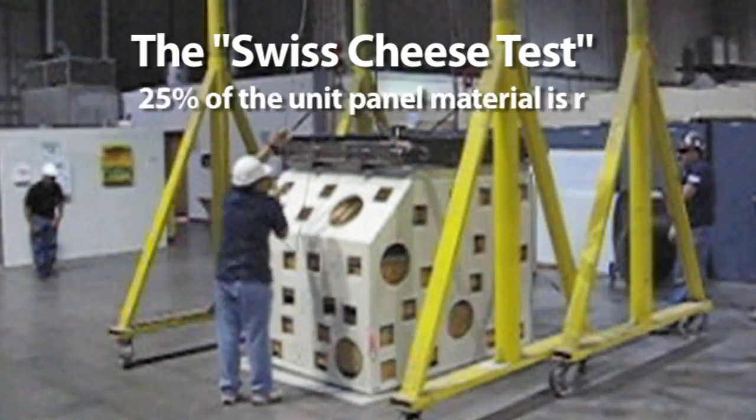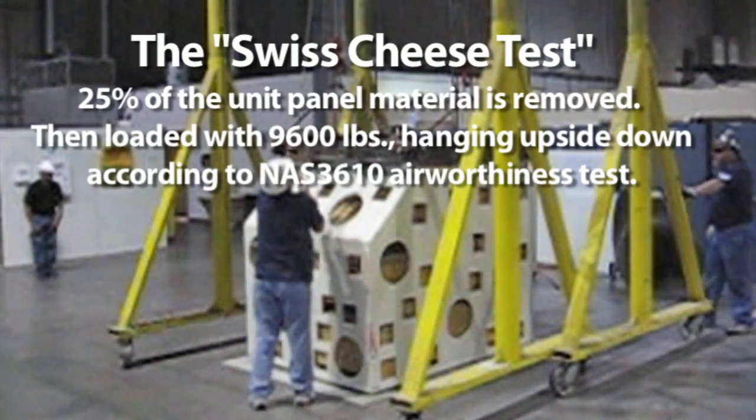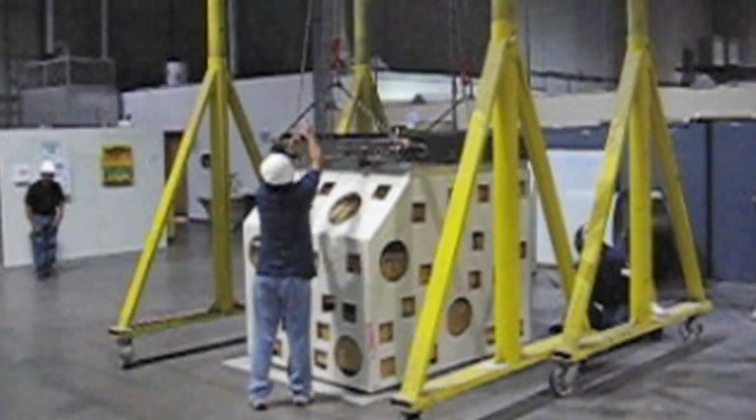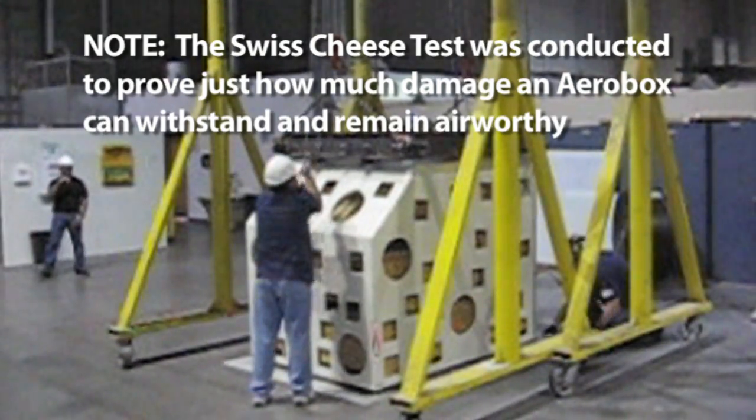The extreme condition of this certification test unit is to extend component maintenance manual damage allowables far beyond that of other manufacturers.